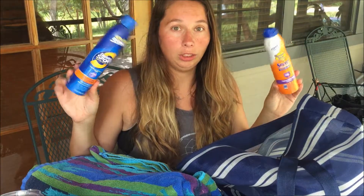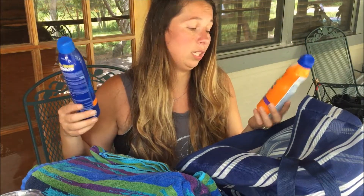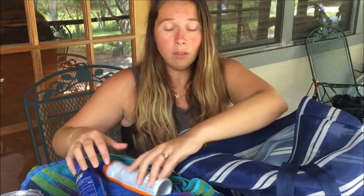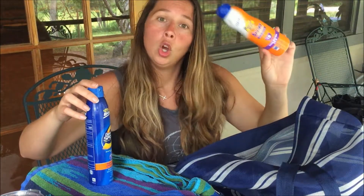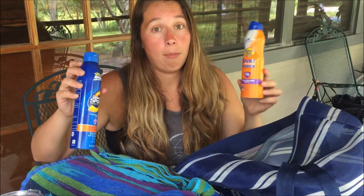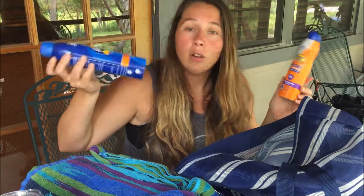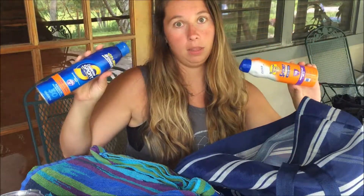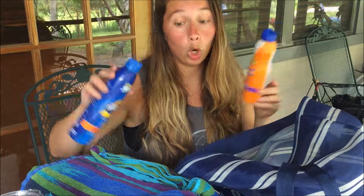I always have sunscreen in my bag. David and I don't use spray sunscreen anymore — this is just leftover. We use the Beach Bum cream sunscreen; it's super good. I don't feel like the spray works very well — I leave burnt every single time. But the Beach Bum cream sunscreen works amazing. David has that in his fishing bag right now, so I didn't have it in my bag today.